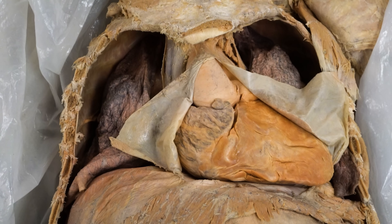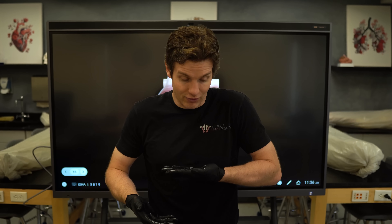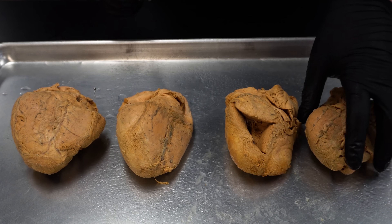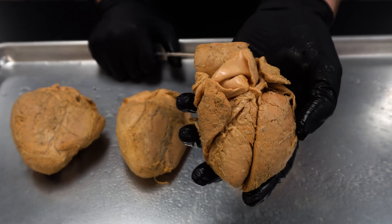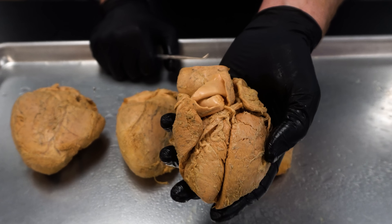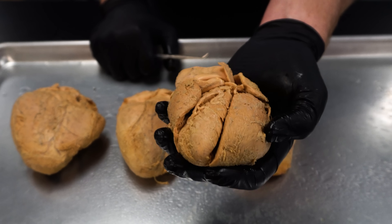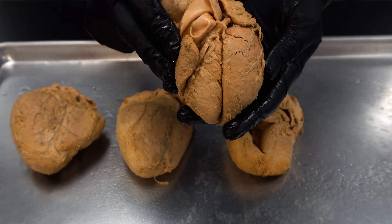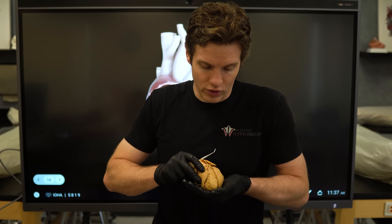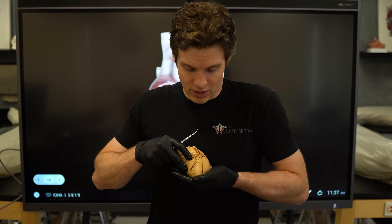I always hand these over to students and let them orient it — make their makeshift diaphragm and plop the heart down so they can get an idea of how the heart is oriented. We're going to use this heart. This is our smallest heart. It came from a body that was actually five feet tall, a very small individual. But it's one of my favorites to teach from because it has a cool set of dissections.